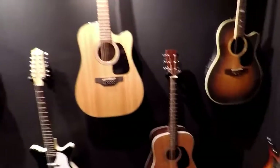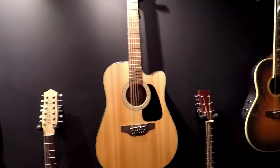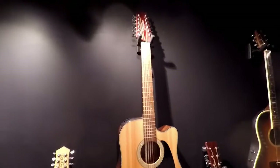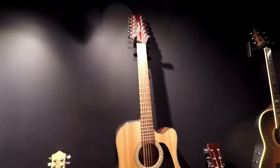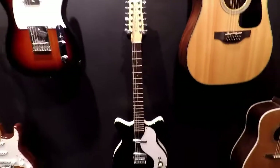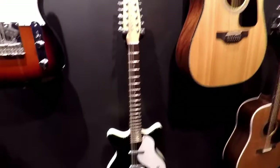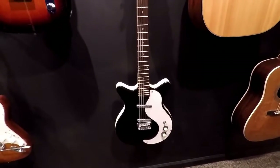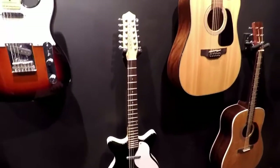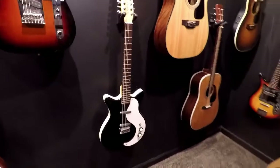This guitar is the 12-string acoustic electric that I use for playing like Gordon Lightfoot songs — he's almost all 12-string. Also good Led Zeppelin songs, a lot of Led Zeppelin III stuff, but mostly Gordon Lightfoot. And then this is an electric version of the 12-string. This is a Dan Electro, similar to what Jimmy Page uses on things like Kashmir and the second section of Stairway to Heaven, and also the Rain Song. It's a lot of fun to play — 12-string electric is really cool.